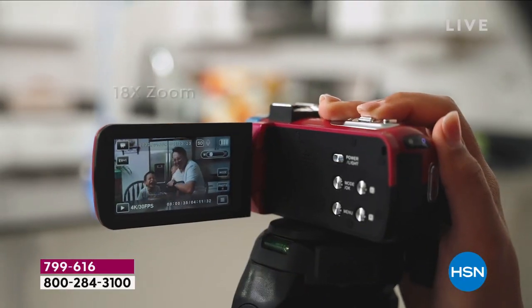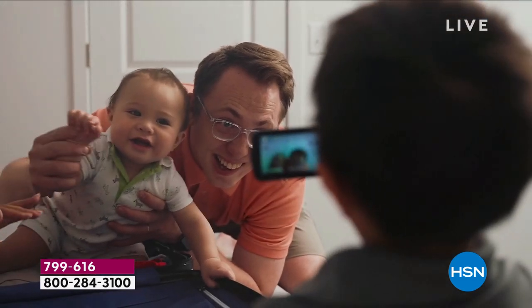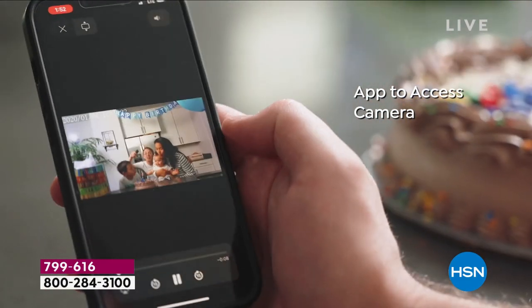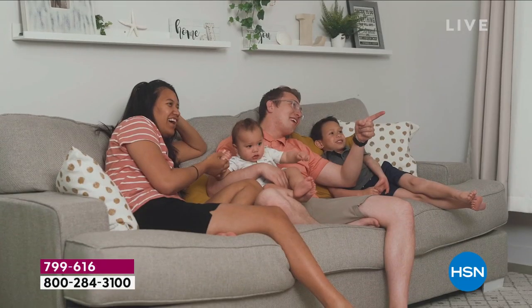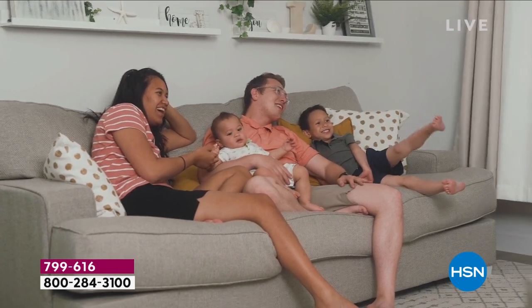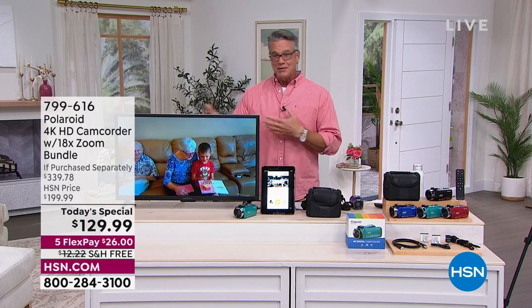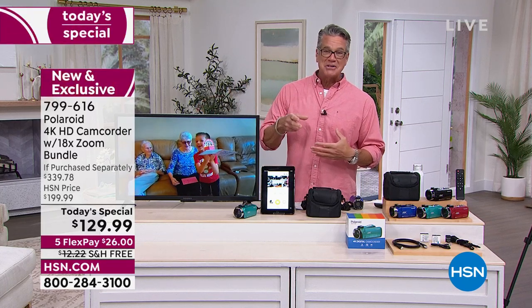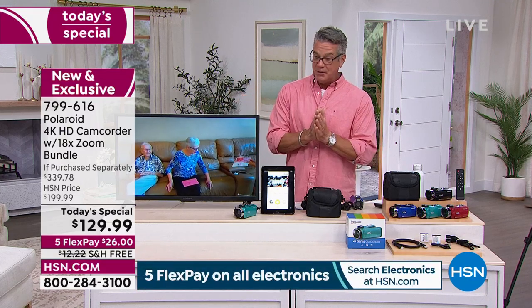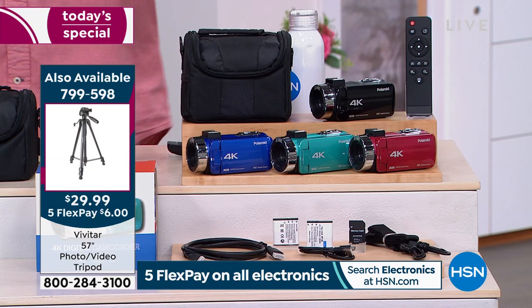A lot of people avoid using their phone for videos because it chews up all their memory. With this camcorder, family memories are categorized and waiting for you — not on degrading VHS tapes, and SD cards will hold onto your memories forever. Flex pay means only $26 to get it home, and it's free shipping. If you want the teal it's going quickly — burgundy, teal, and blue are exclusive here at HSN, and black comes with all the goodies.